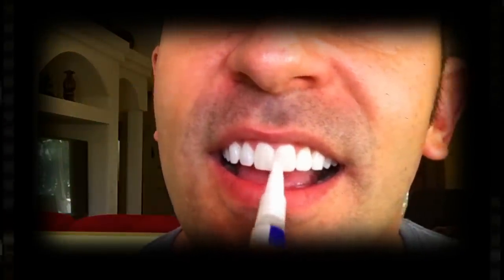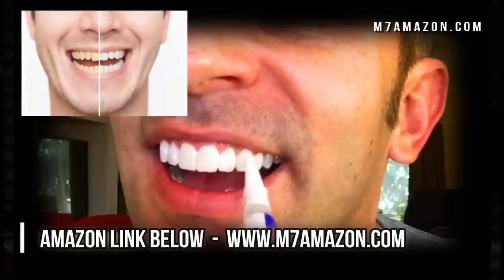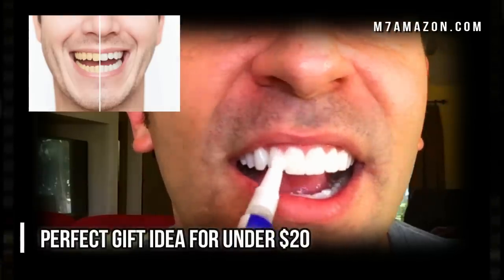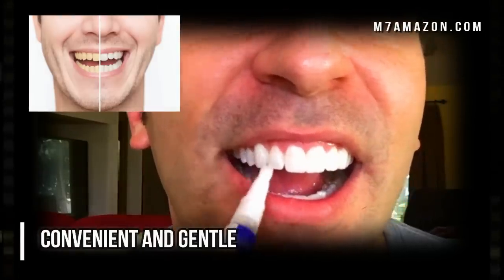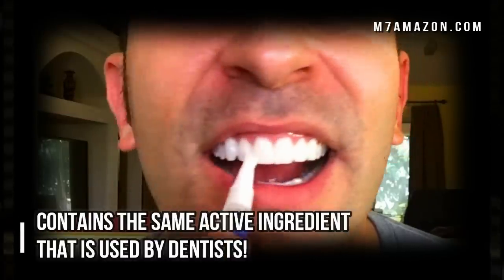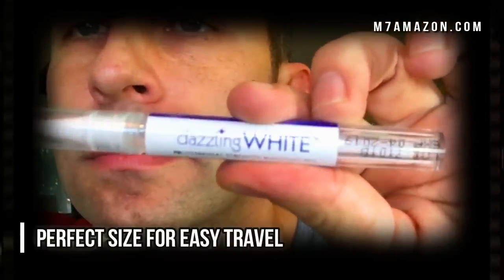Hey folks, if you want to whiten your teeth but want something convenient, gentle, and doesn't cost an arm and a leg, then check out these whitening pens. They make a perfect gift — we'll put an Amazon link in the description below.